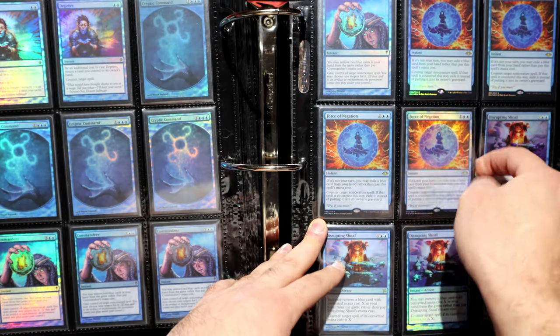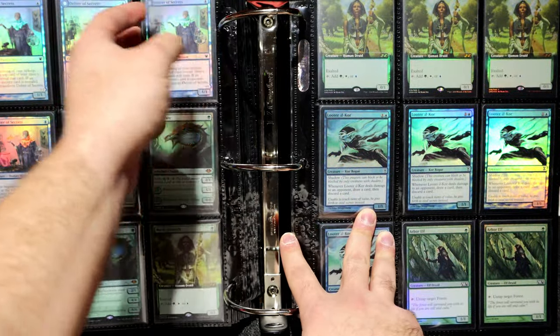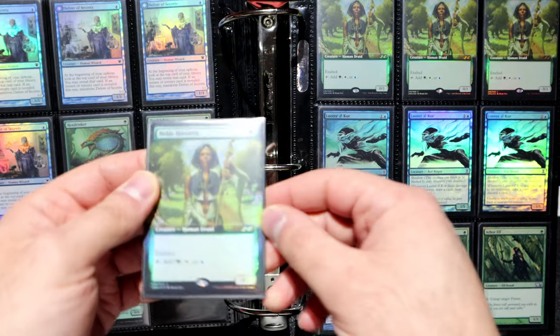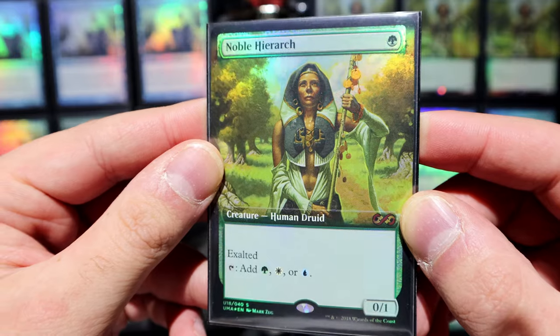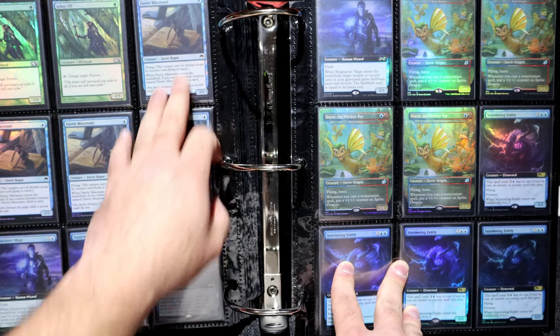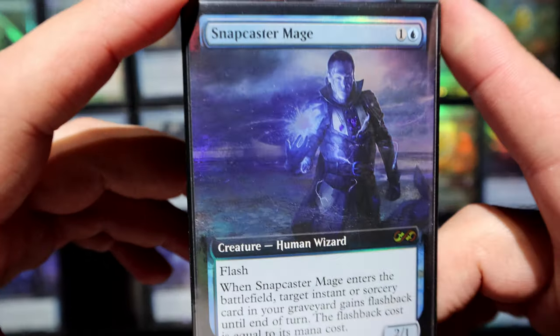Now I have everything I need. Delver of Secrets — of course I'm going to own foil Delver of Secrets, I am Delver Bruise. Hexdrinker — fun card to play. Noble Hierarch — big disappointment on the foiling; again on video it looks pretty good, not so much in real life. I still like this version but I'm kind of disappointed with the foiling. Loremaster Core — I love Loremaster Core. Arbor Elf — believe it or not, there are not a lot of foil Loremaster Cores on the market, and it's actually worth quite a few bucks.